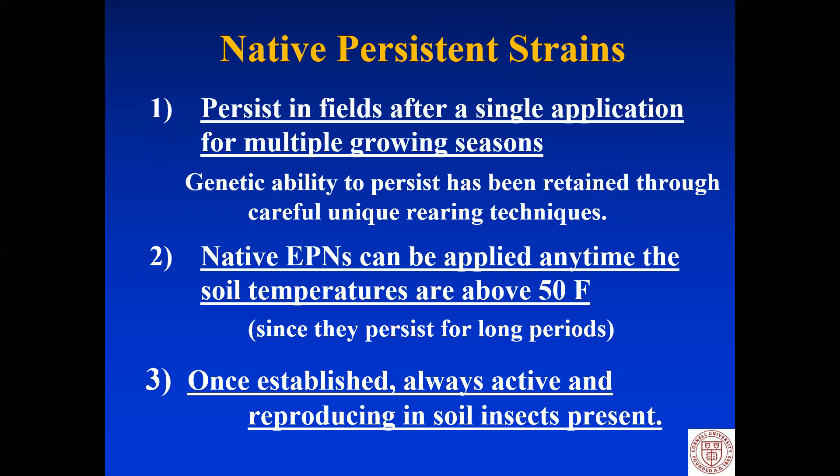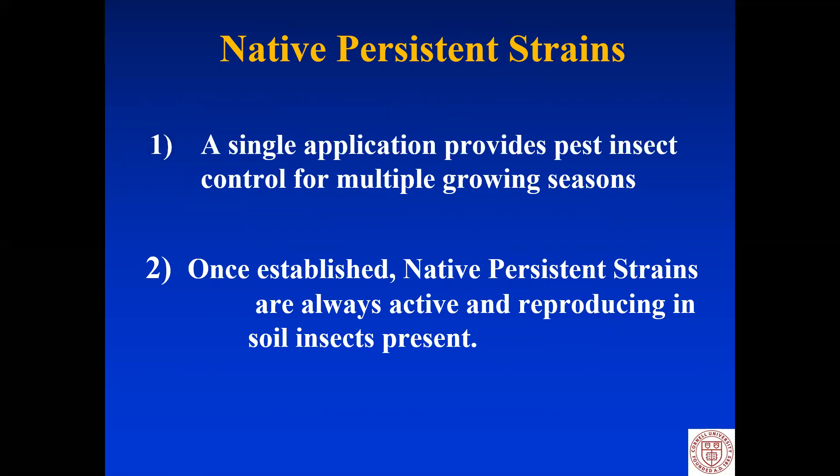In contrast, native persistent strains persist in the field after a single application for multiple growing seasons. The reason is their genetic ability to persist has been retained through very careful, unique rearing techniques. Native EPNs can be applied anytime soil temperatures are above 50 degrees Fahrenheit. Since they persist a long time, you don't have to time the application precisely — they will be there when the soil insect is present. Once established, they're always active and reproducing in the soil insects that are present. A single application provides pest insect control for multiple growing seasons.